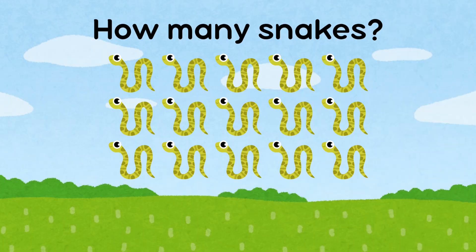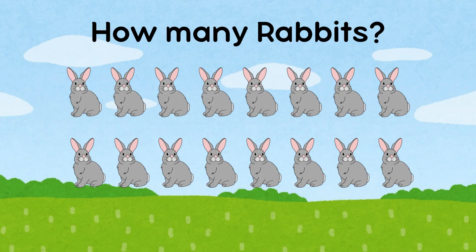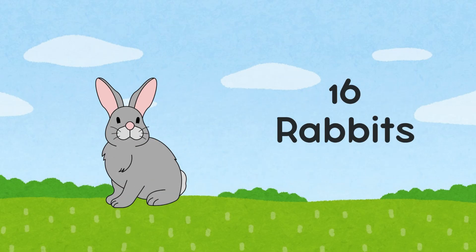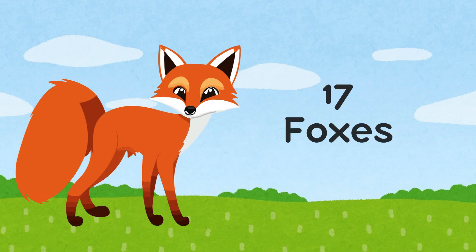How many snakes are there? There are 15 snakes. How many rabbits are there? There are 16 rabbits. There are 17 foxes.